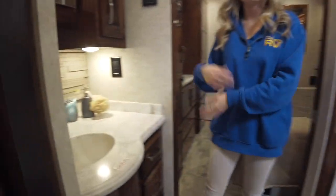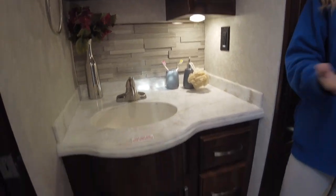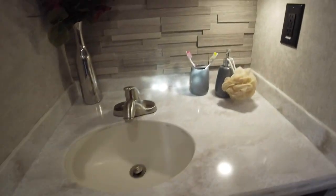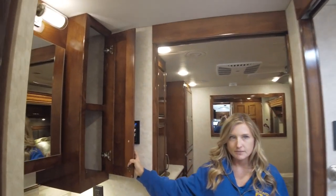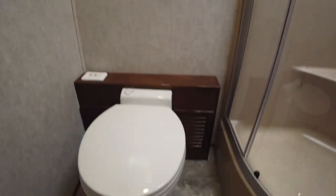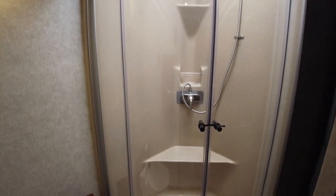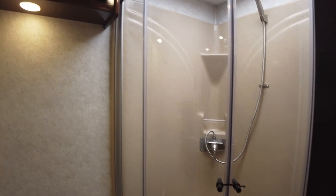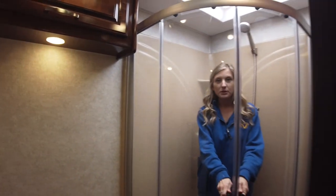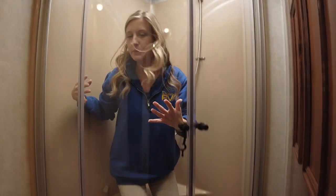It is a split bath so somebody could be washing their face, doing their makeup, brushing their teeth while someone else is either using the facilities or taking a shower. You get a lot of storage space even in your bathroom between the three drawers, the under sink storage, your linen storage, and your medicine cabinet. In your bathroom you have a porcelain toilet, a large corner shower with a seat and skylight above, and then even more linen storage. For reference, you can see what it would be like with somebody actually in the shower — my arms can extend, I can lift them up, and you have so much room to sit on this chair.